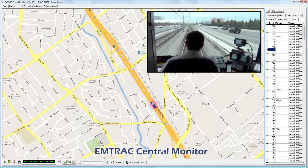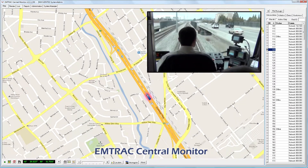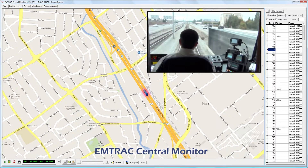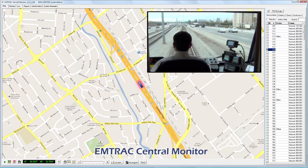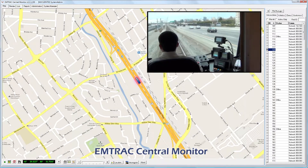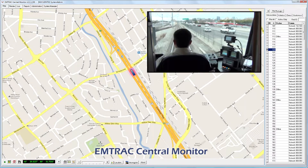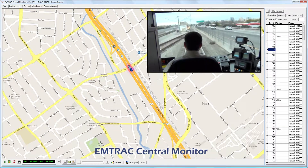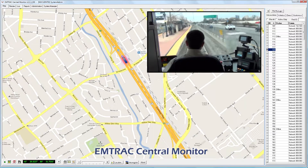More complex functionality is also available, such as conditional signal priority. For these scenarios, signal priority is granted only when agency-specified vehicle conditions are met. As an example, buses may be granted signal priority only when they are a specific amount of time behind schedule. These types of conditional setups assist transit agencies to improve schedule adherence and headway times.